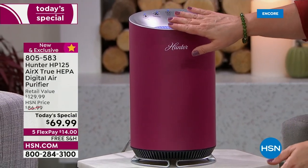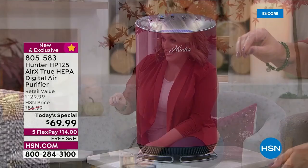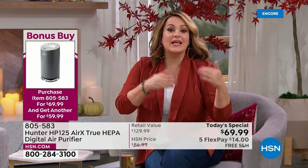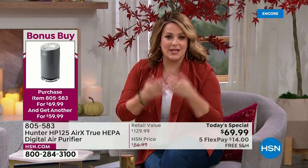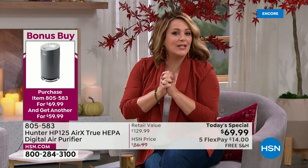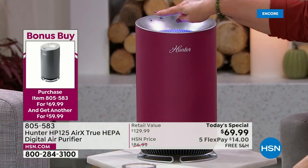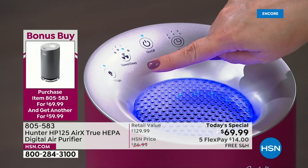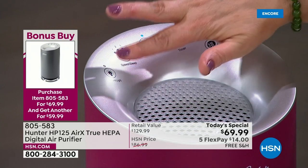Get one for yourself, one for a loved one, one for the kitchen, one for the bedroom. The control panel is simple — soft touch, no pressing, just tap it. Accent light on or off, fan speed cycles through three levels, on and off button, timer function. And most importantly, when it's time to service the filter, the light tells you.